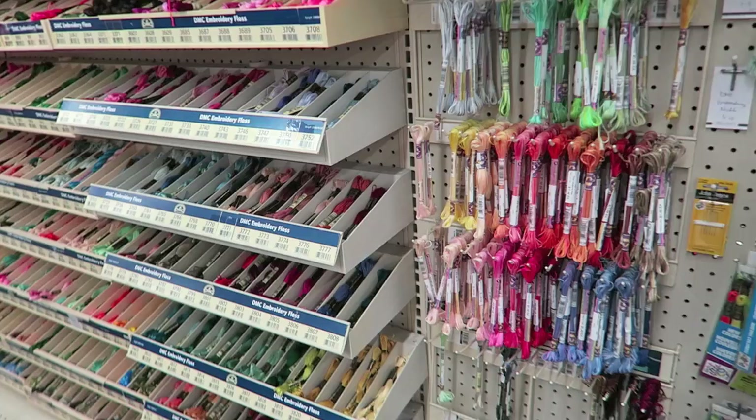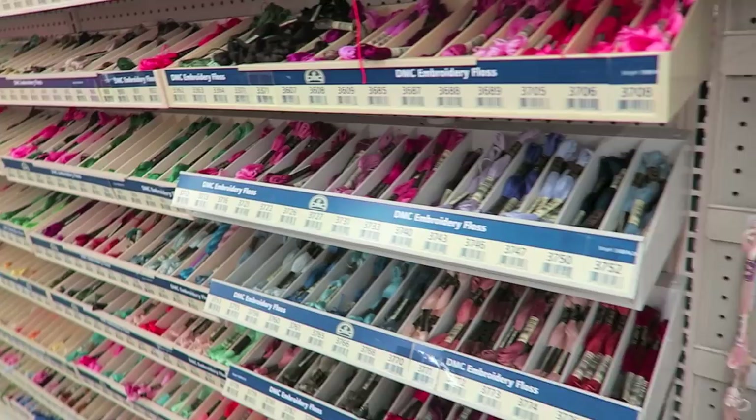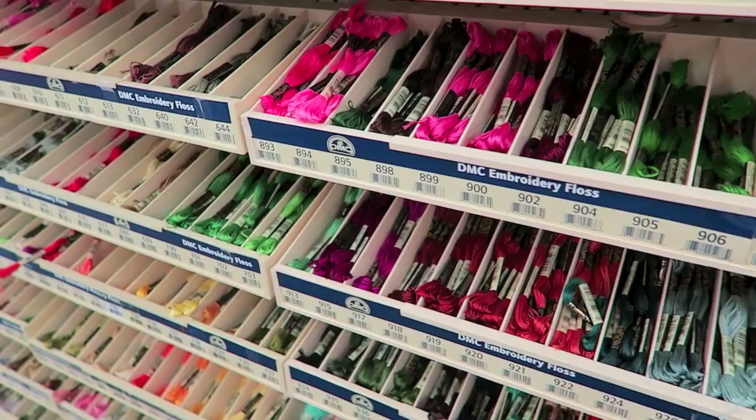All of the embroidery floss that you can imagine they have. I used to use this to bind my books but it makes me a little nervous because I just feel like it's not as durable as the thread that I use now. But it is great for other projects.